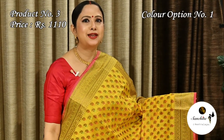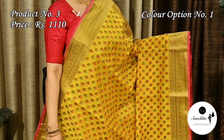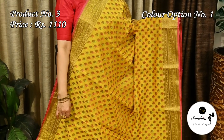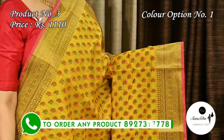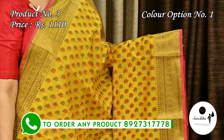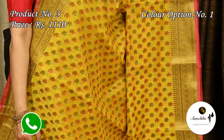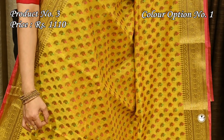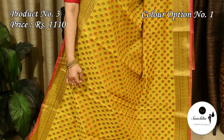Saree number three is a kora cotton silk in yellow with pink and green, priced at 1110. It has a zari ribbon border with contrasting pink piping, adding to the charm of the saree. All over the saree there are mini paisley motifs in resham weaving in green, pink and orange color. Very lightweight and smooth fabric.